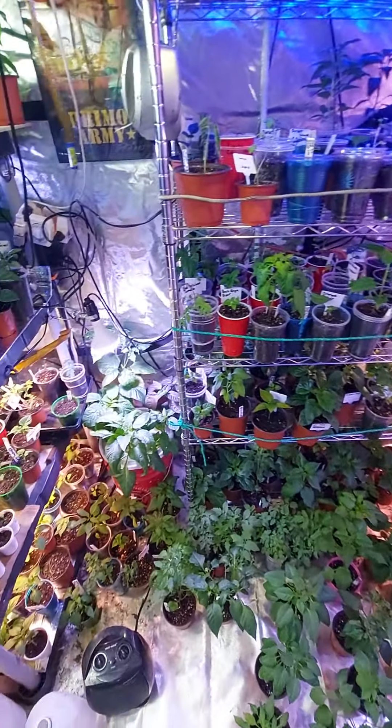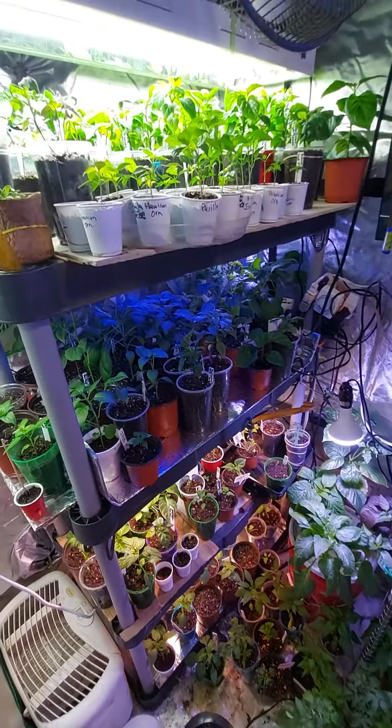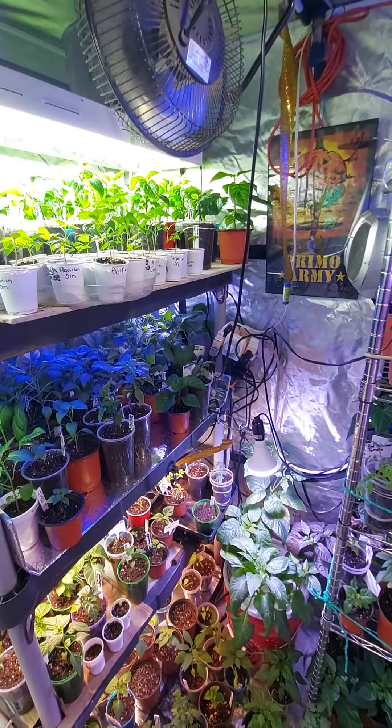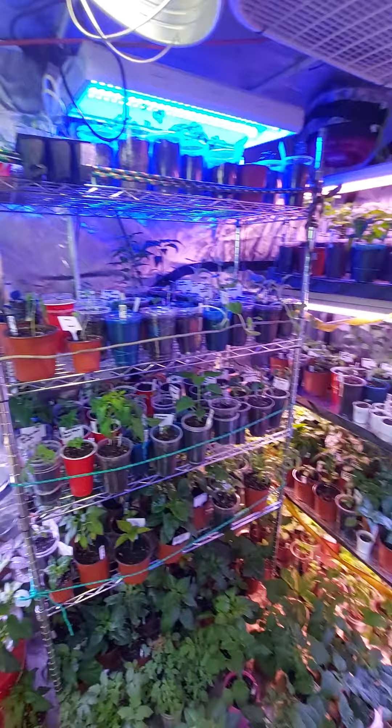I got a couple seed things I want to start from the Pepper Lovers community and from a few other vendors I need to shout out too. Get growing — it's gonna be fun!